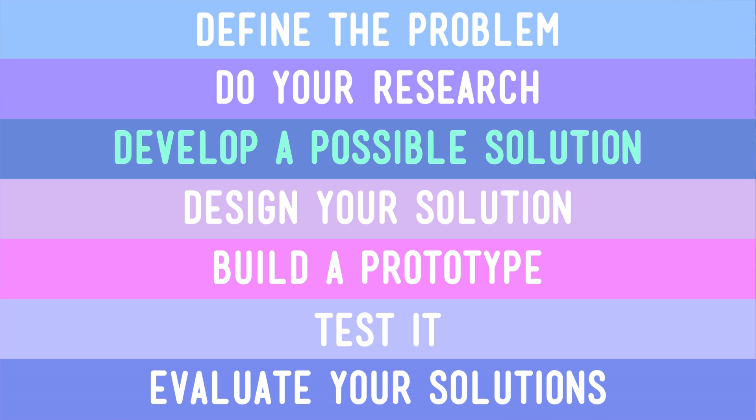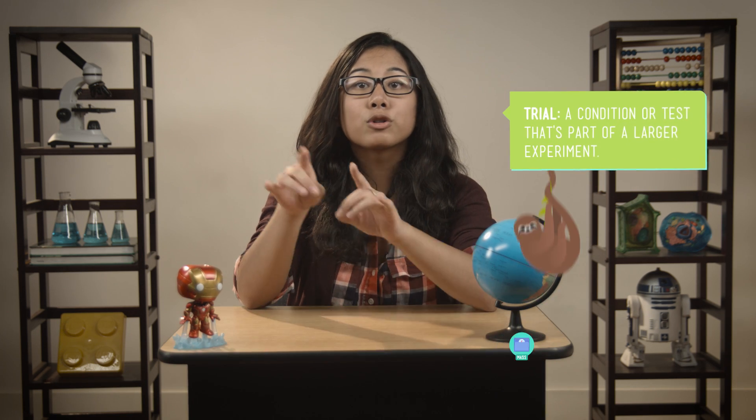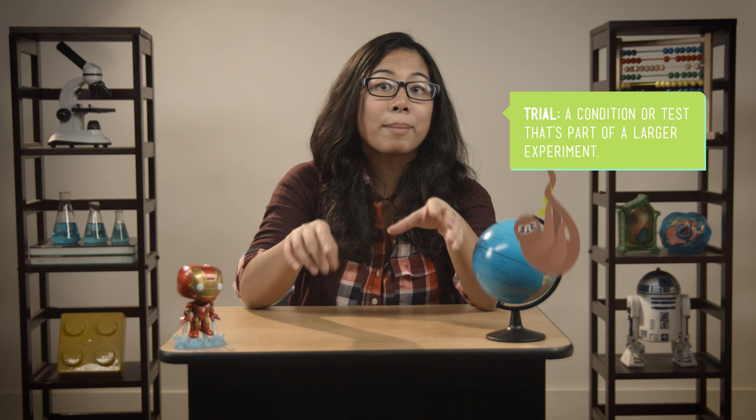To answer that question, let's revisit some of the steps we've been using to design and test possible solutions to a certain problem. We started by picking out a single variable — the angle of the ball ramp. Then we did several trials where we changed the angle of the ramp each time, and we had a few failures along the way.